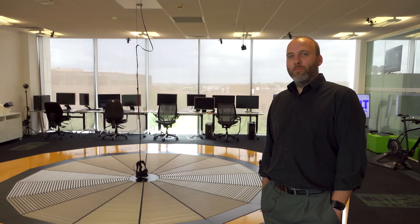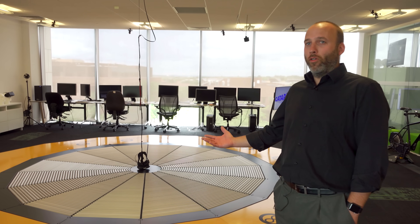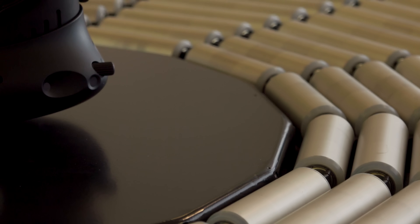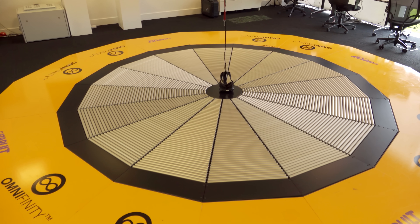This is an omnidirectional treadmill — the only one commercially available in the UK. It's built by a company called Omnifinity, based in Sweden, and they've been developing this for the last 10 years for the Special Forces.